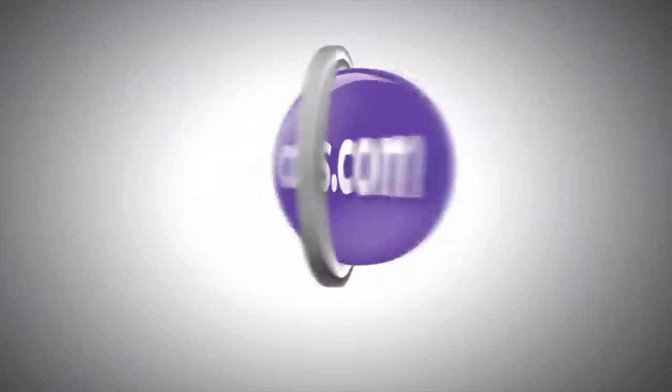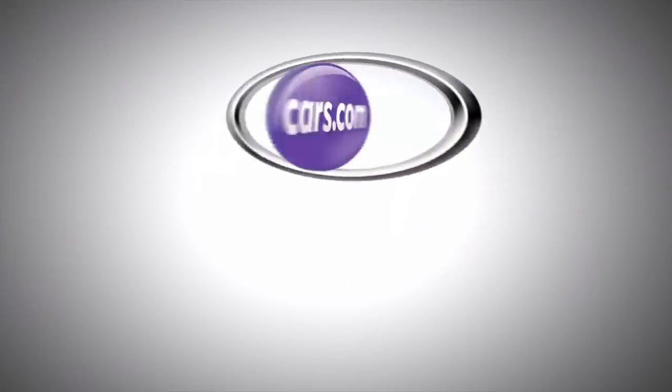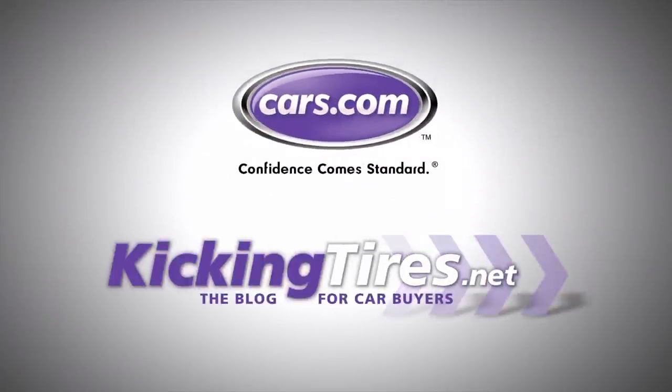For more car-related news, go to Cars.com or our blog, KickingTires.net. Stay tuned.